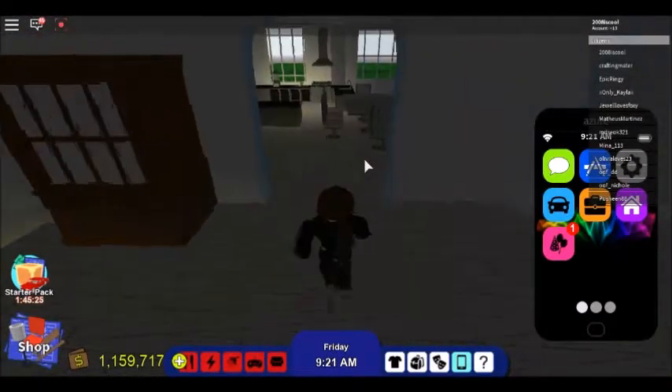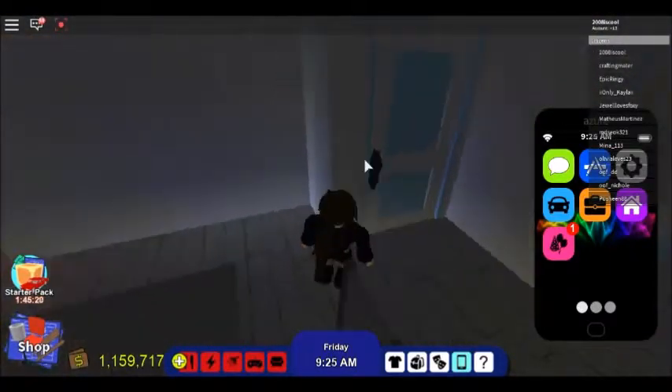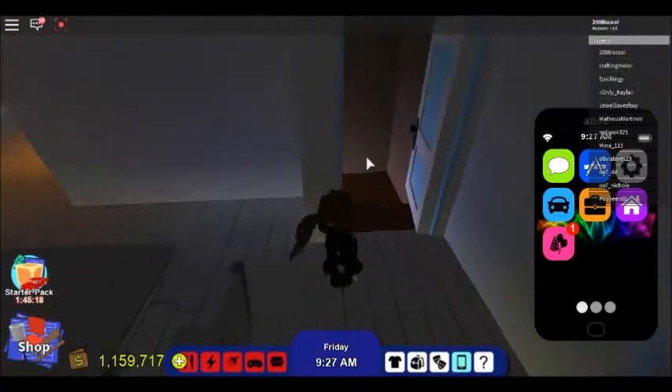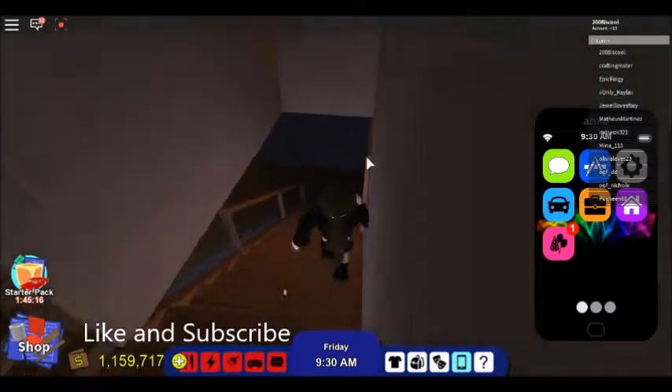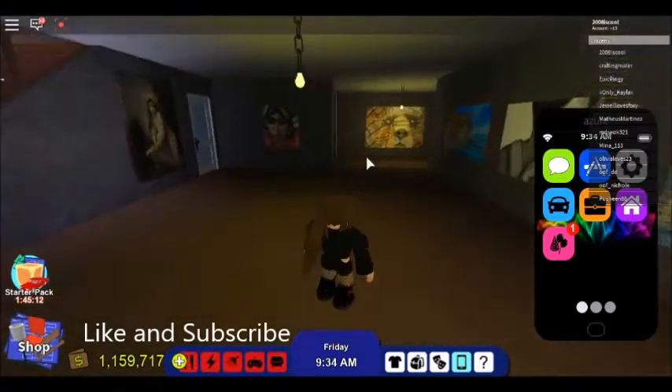Now we're at the kitchen, very detailed. And here is the basement — people usually say it's creepy with all the paintings, but I quite like it. So what's in this door, you're probably wondering.